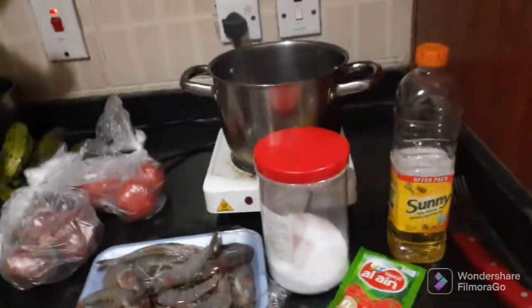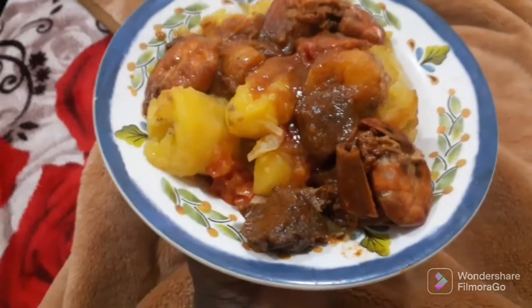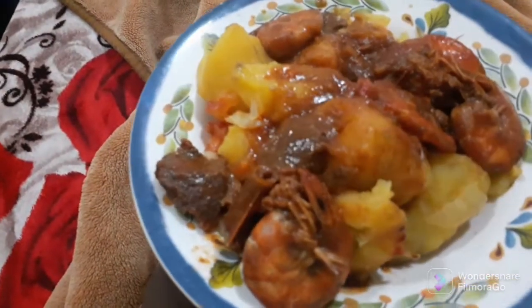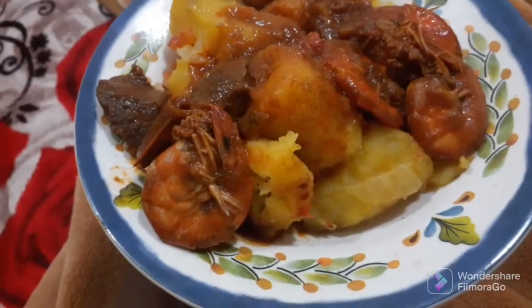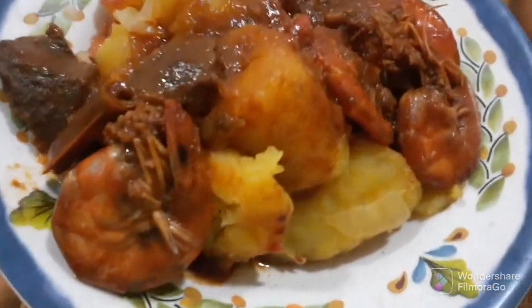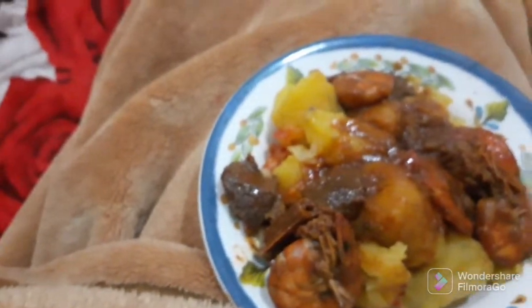Our food — matoke, beef, and shrimps — is ready to be eaten! I'm going to eat this delicious meal. See how those shrimps look! This is why I love to prepare shrimps together with the shell. I don't remove the shell — it's very healthy and nutritious. I eat it all like that, very very healthy.